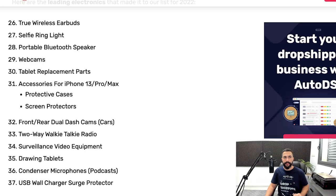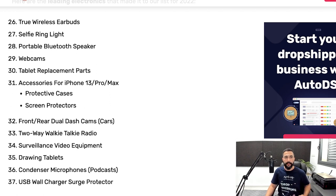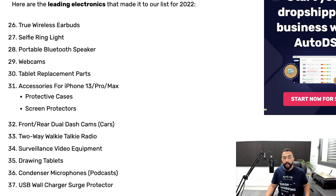So what are the best electronic products to sell? True wireless earbuds, selfie ring lights, portable Bluetooth speakers, webcams — make sure to differentiate by features and resolution — tablet replacement parts, accessories for iPhone 13 Pro or Max, front and rear dual dash cams, two-way walkie-talkie radios, surveillance video equipment, drawing tablets, condenser microphones, and USB wall charger surge protectors.